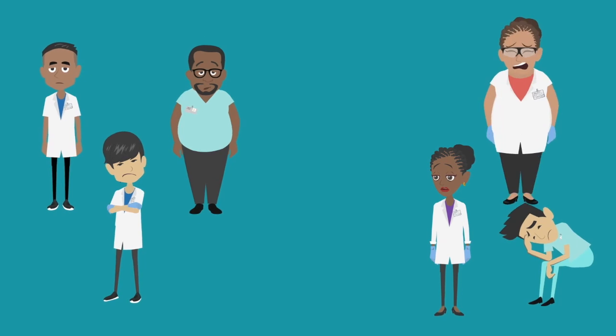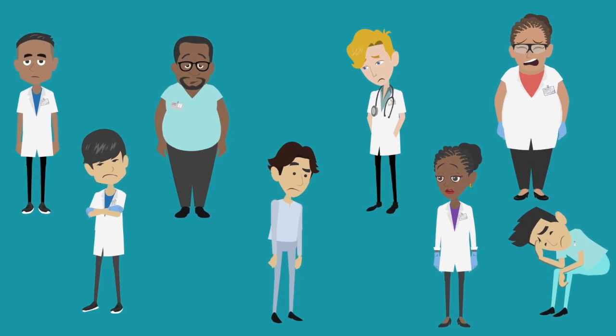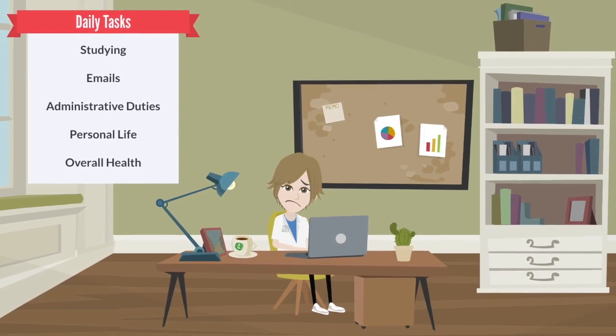Most medical students, physicians, and healthcare professionals feel they just don't have enough time in the day to complete all of the tasks in their lives — tasks such as studying, emails, administrative duties, personal life, or just maintaining their overall health.